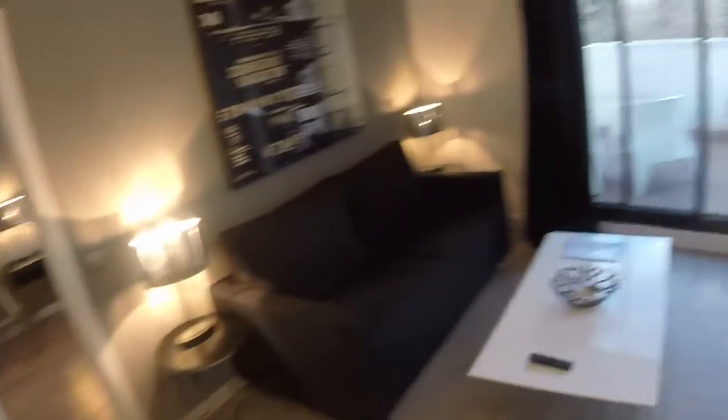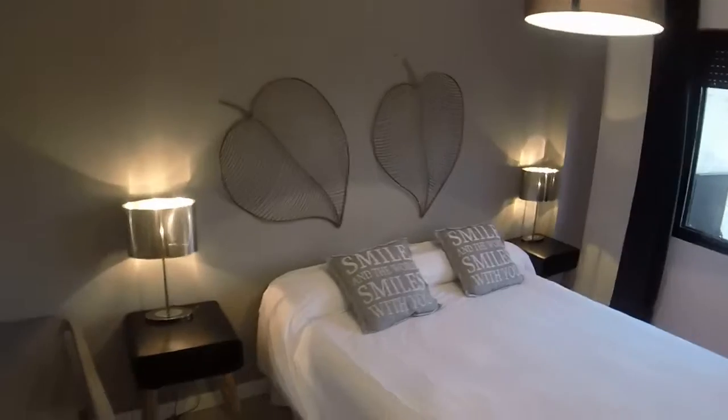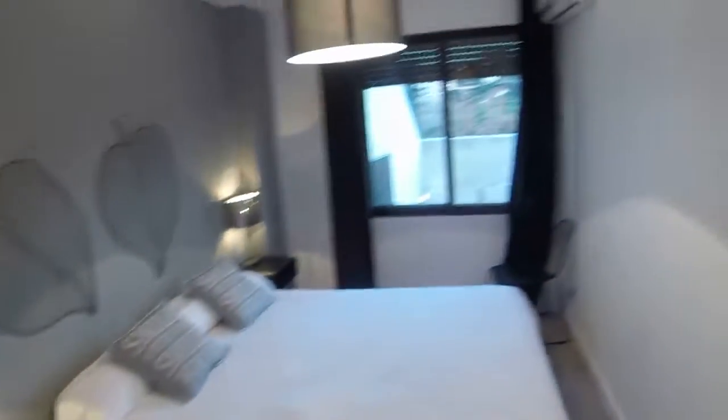Now let's see the bedroom. We have a double bed and we can see two bedside tables. We have a built wardrobe here on the left where we can see that we have some drawers. Bed linen and towels are included in the price, and we have a cleaning service once a week.